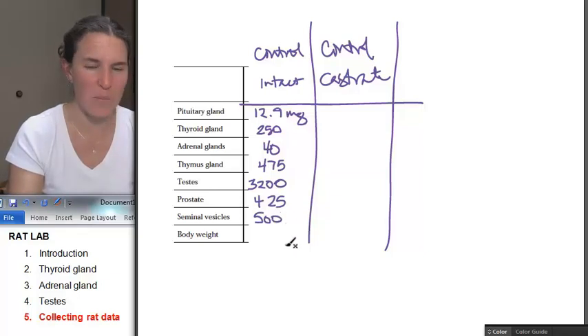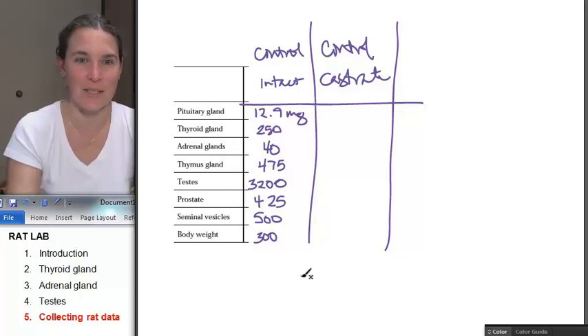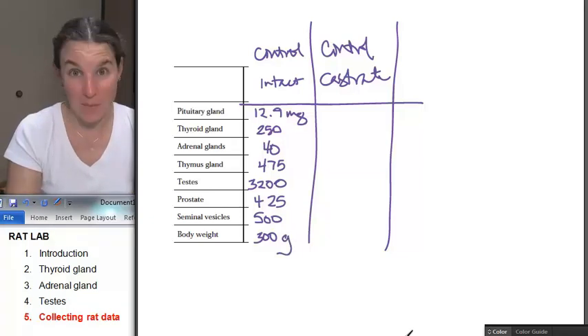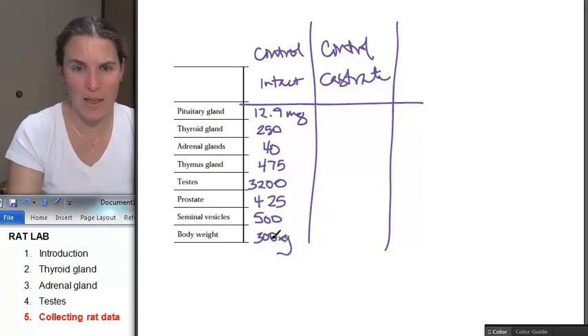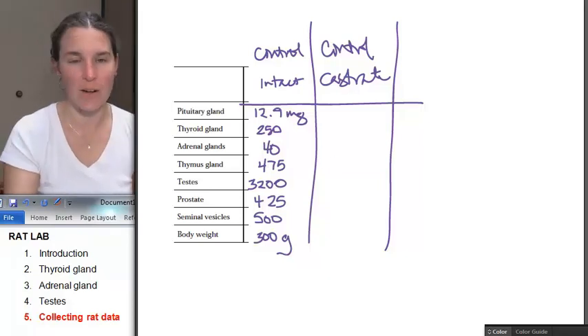And how about the body weight? The body is 300 — but wait, grams, not milligrams. So multiply that by 1,000 and then you have them all in the same units. I figured it out — it's all good.